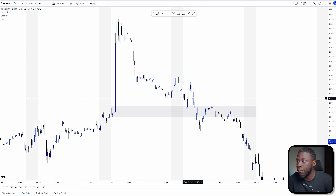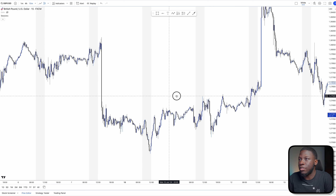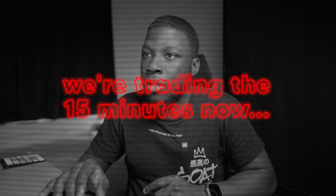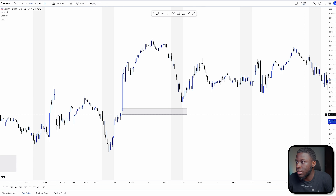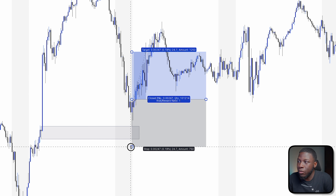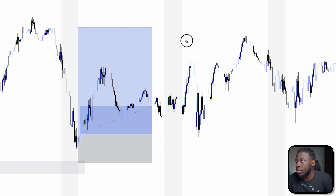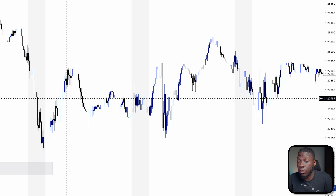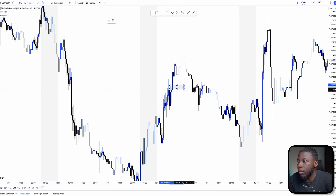Then I combined this with the 15-minute time frame. Rather than waiting for the hourly, you use the 15-minute to find similar setups and enter quicker. You can also draw your zones directly on the 15-minute. My main issue with the 15-minute was that I personally found I could only go for about one-to-ones. If I wanted to aim for the highest point, it takes an eternity to get there.